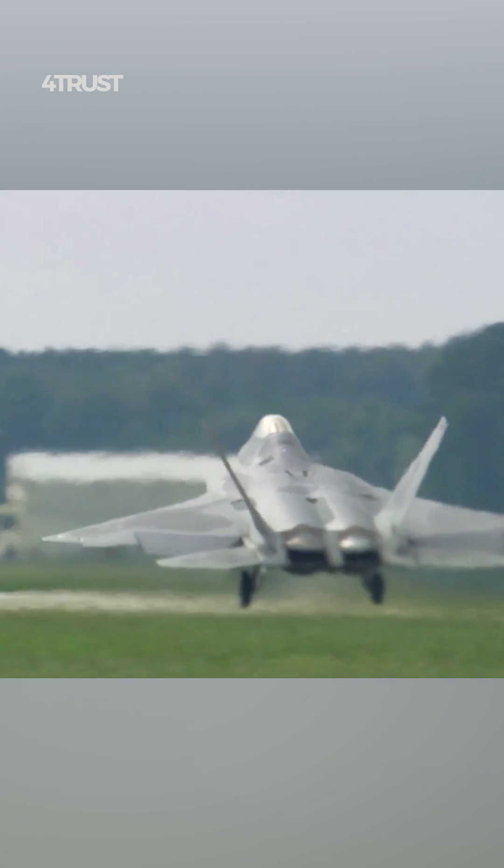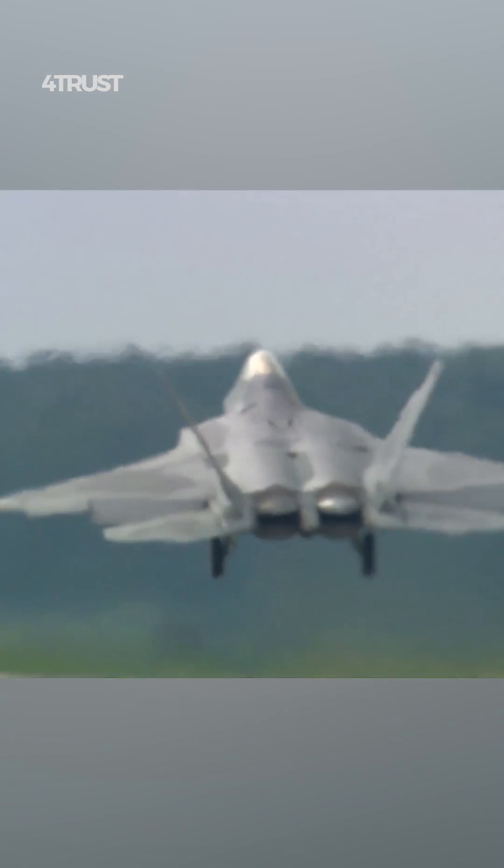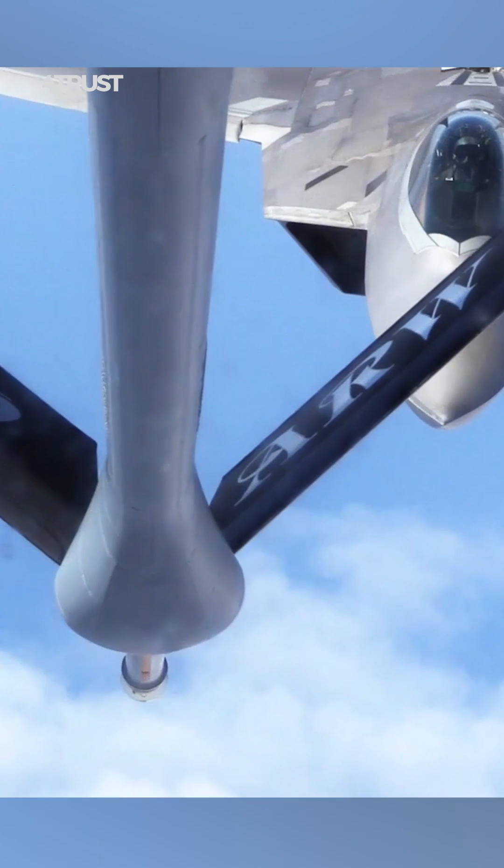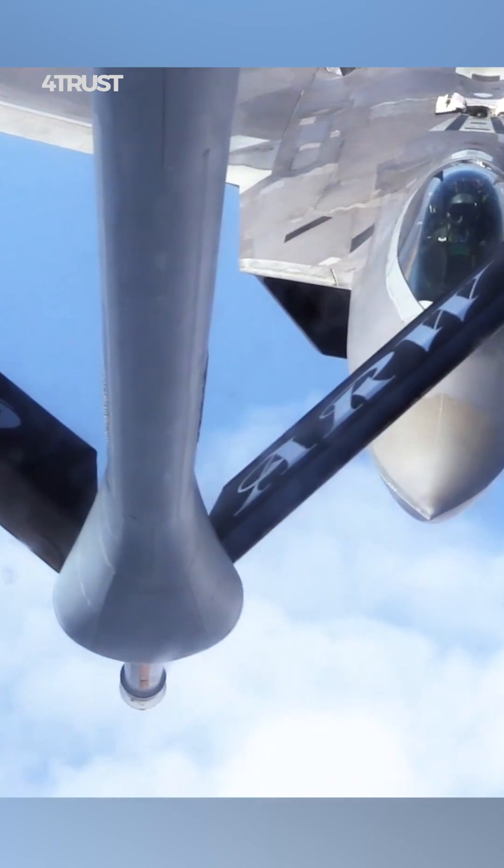The F-22 is designed with advanced stealth technology to minimize its radar cross-section, making it difficult for enemy radar systems to detect and track the aircraft.